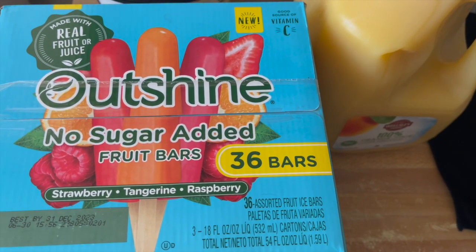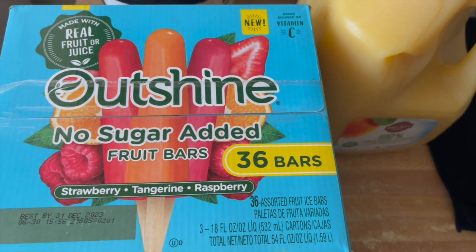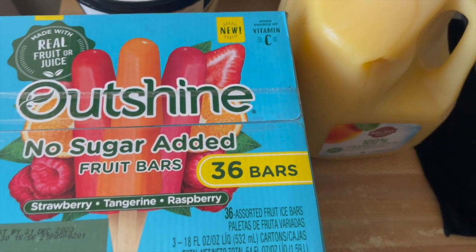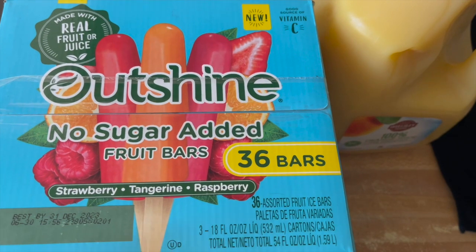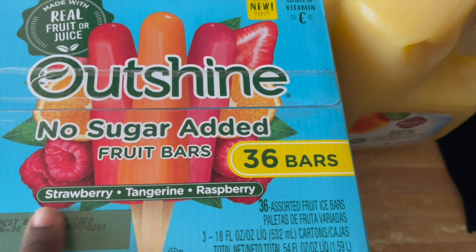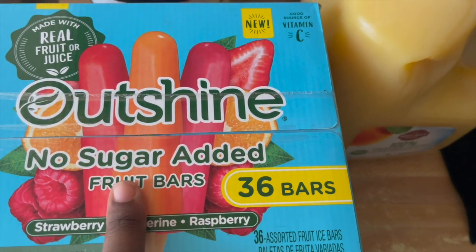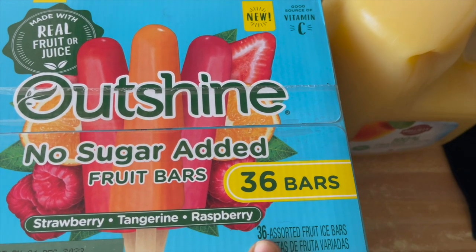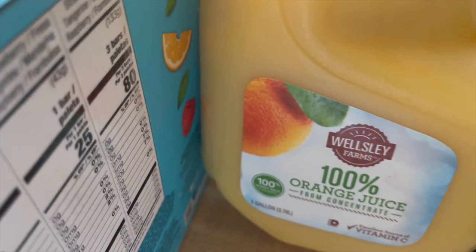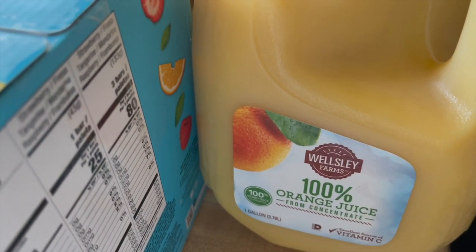Please excuse how nasally I sound — as you can guess I have a cold so I stayed in today. I got a pack of these Outshine fruit bars, I love these. The flavors are strawberry, tangerine, raspberry, and no sugar added — 36 bars. I also needed some orange juice so I grabbed another one of the BJ's brand, and this is less than six dollars, I think it's $5.99 or $5.49.